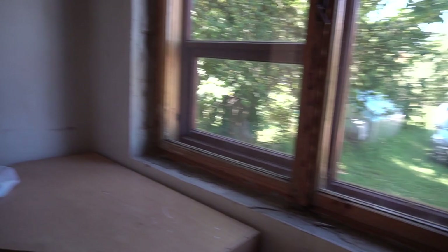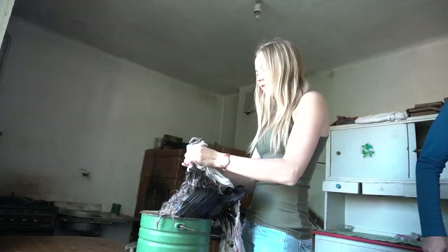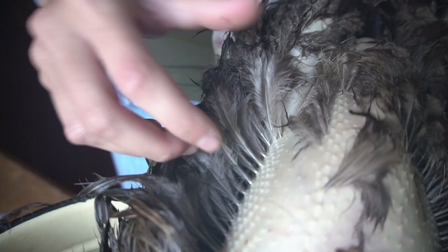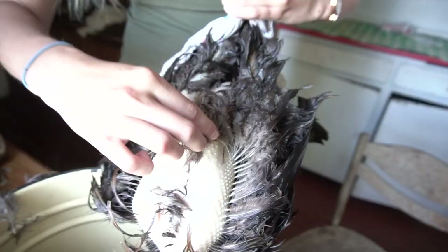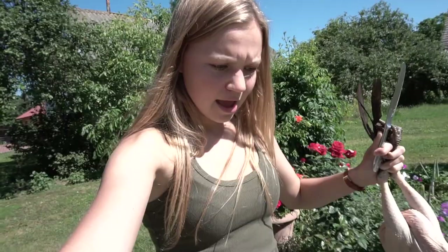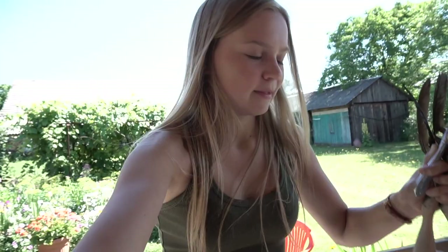This is going to be our plucking station, as you can see right there. We have the chicken plucked and we put it over a fire a little bit just to get rid of the small hairs, and now we're heading to the house where my mother is actually going to teach me how to get this chicken ready to eat.